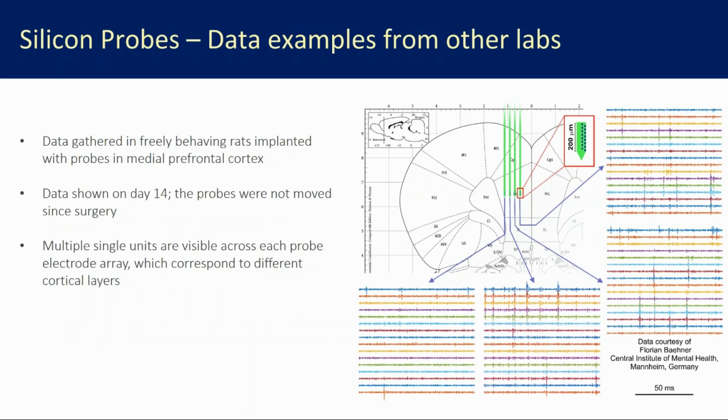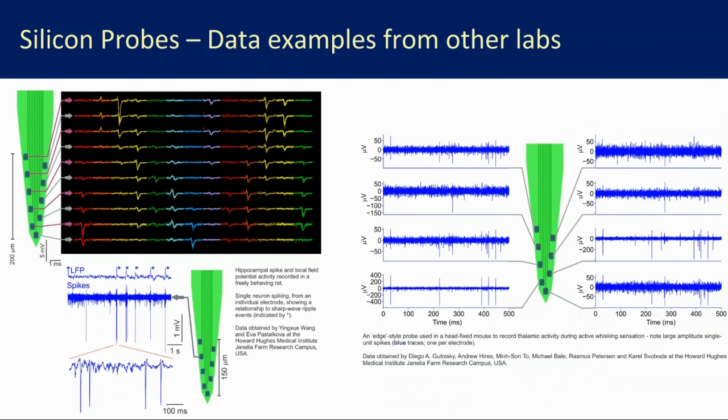To confirm this isn't just me: here's a replication from Florian Boehner in Germany — a probe implanted in medial prefrontal cortex in a rat, groups of 16 electrodes across four shanks, with spikes across all of them. Florian put the probe in, left the animal for two weeks, came back and plugged it in — the probe hadn't moved for two weeks and was still recording. Other independent examples include hippocampal data from Eva Pastelkova at Janelia, and awake head-fixed mouse thalamus during whisking from Carl Svoboda's lab, also at Janelia.